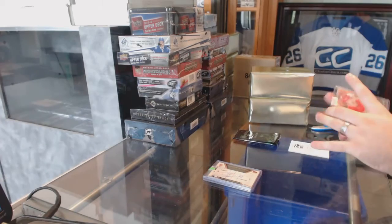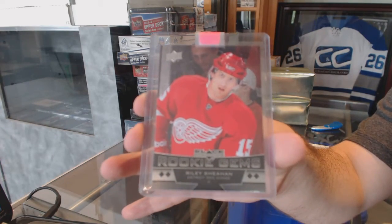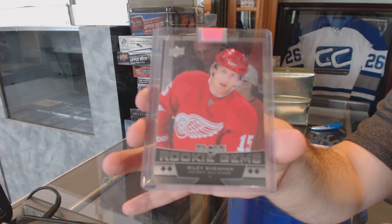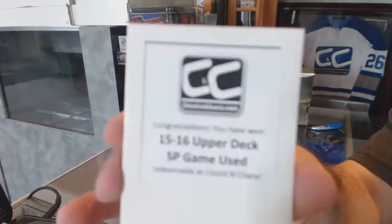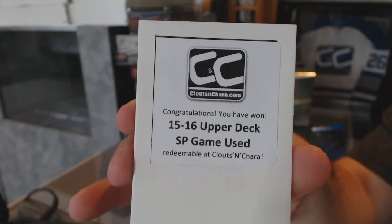And we've got a Rookie Gems Quad Diamond for the Red Wings — Riley Sheahan. And the box in this one is 15-16 SP Game Used.